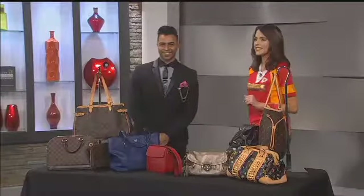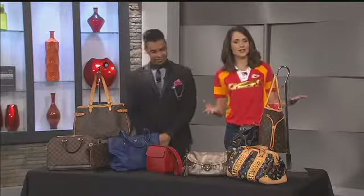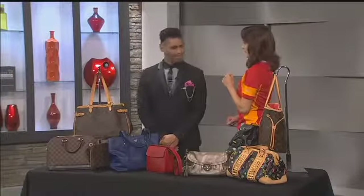If you never thought you'd be able to have a designer bag on your arm because of the price, an event this weekend may prove you wrong. Style guru Wala is here to show us a preview of the Vintage Designer Handbag Trunk Show at Dillard Zona Rosa.